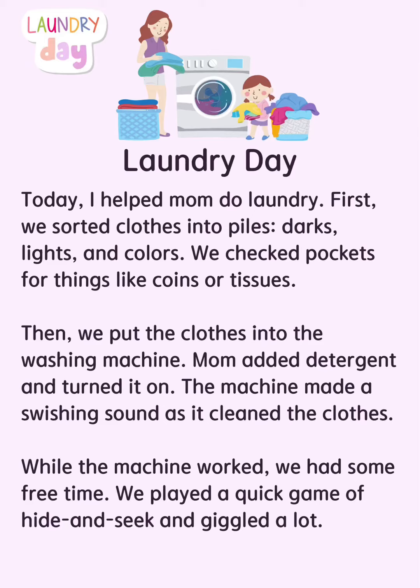Laundry day. Today, I helped mom do laundry. First, we sorted clothes into piles: darks, lights, and colors. We checked pockets for things like coins or tissues.